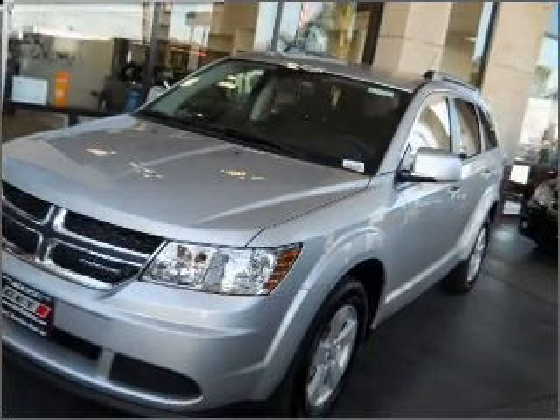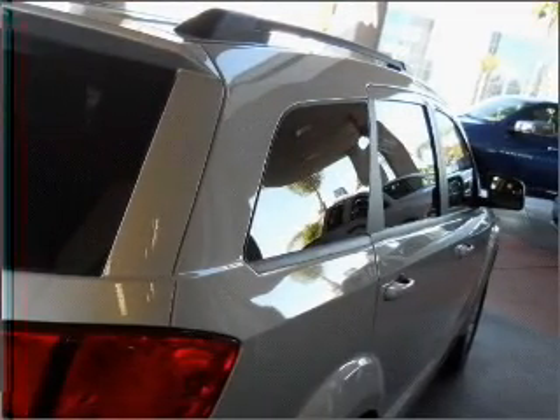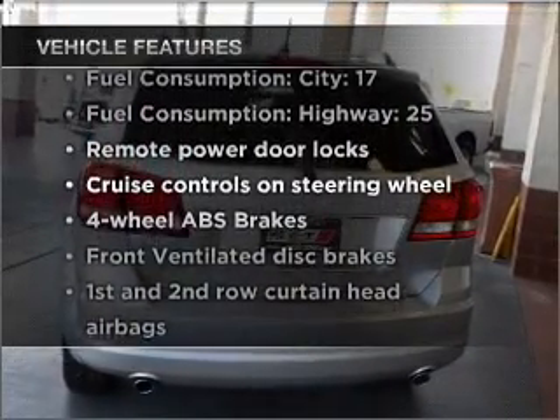The anti-lock braking system will keep you safe on the road. Enjoy the comfort of dual temperature controls. Memory settings are just one of the extras. Plus enjoy these notable features that are included in this vehicle.